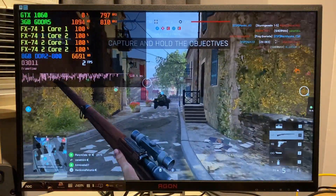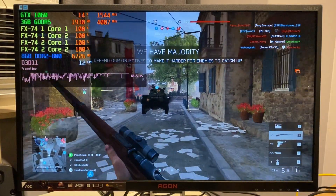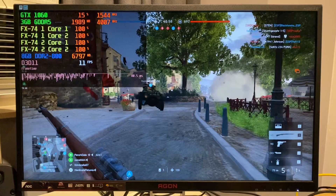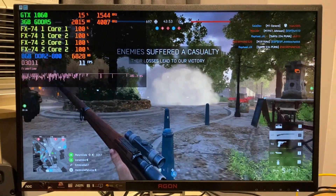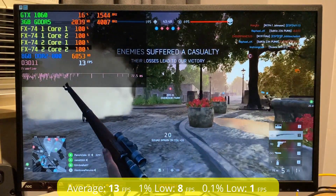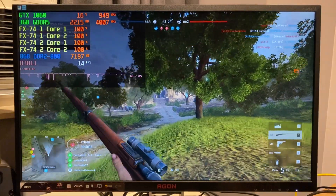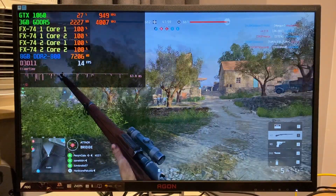Moving on to Battlefield V from 2018, also in DirectX 11 with the lowest possible settings. The multiplayer is known to be very tough even on modern CPUs, and with the FX74s this wasn't pretty. In 64-player conquest we're looking at an average of only 13 fps, with all four cores at 100% utilization all the time. In quieter areas performance would increase a little, but certainly not enough to make it playable.